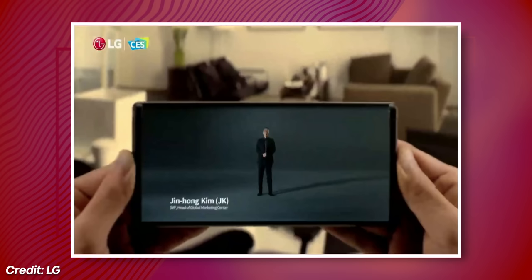The company's now teasing a rollable phone, and I would love for this to work out for them, but chances are it's just going to follow the same path as the rest of their half-baked concepts. I also think LG's naming convention is a big part of their problem.